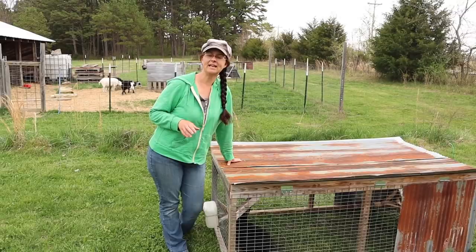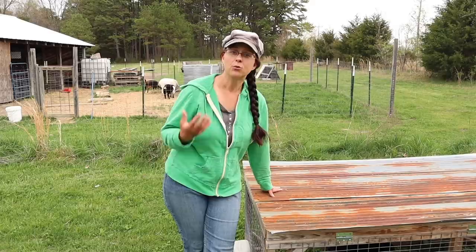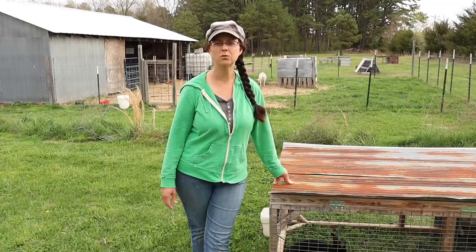Another question I get often is how do you prevent the rabbits from getting their feet stuck when you're moving them, and how do you prevent injury? The rabbits actually learn really quickly to ride on top of the wire on the bottom to make sure they're safe when moving. And they're excited when they get to new grass because it's new breakfast or new lunch.